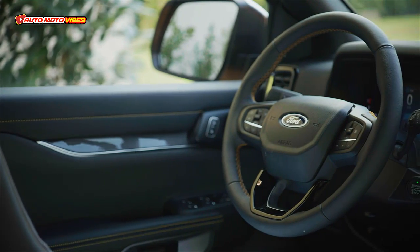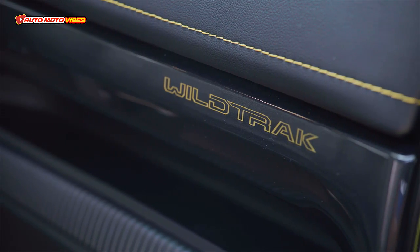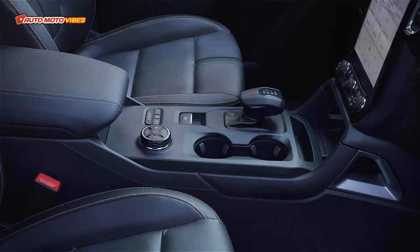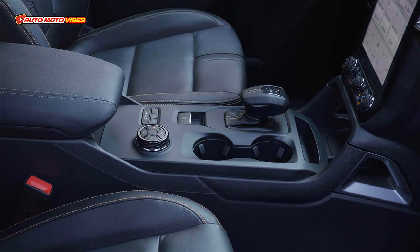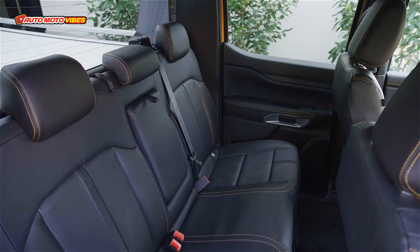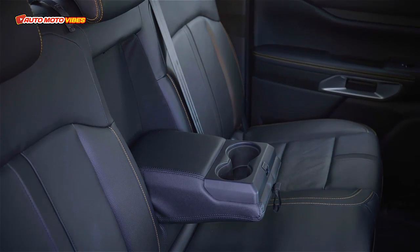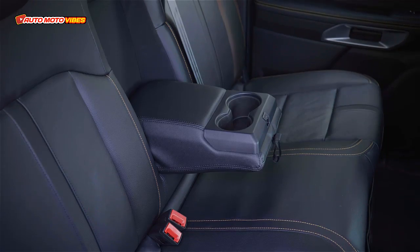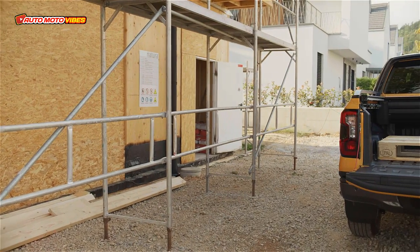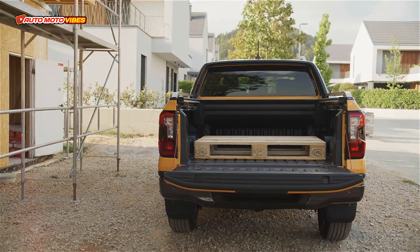The Ranger is a four-wheel drive four-door with a five-seat cabin, powered by a 2.0-liter diesel twin-turbo four-cylinder engine that produces 154 kilowatts of power at 3,750 rpm and 500 Nm of torque at 1,750 rpm, via a 10-speed automatic. The 2023 Ford Ranger Wildtrack 2.0 4x4 has 234 mm of ground clearance.